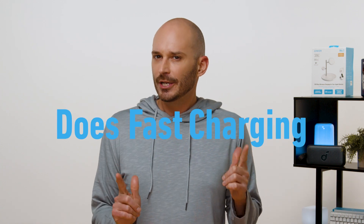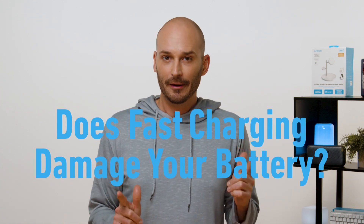But so are some of the myths we've seen about fast charging. It seems like this is quite a hot topic around here, with a lot of misconceptions floating around. So the question is: does fast charging damage your phone battery?